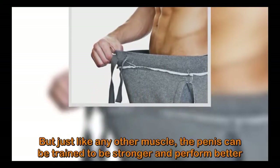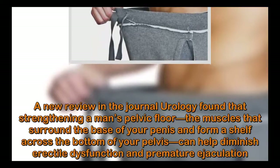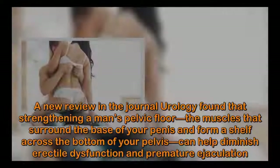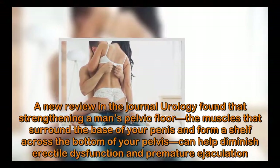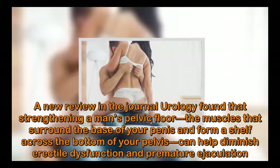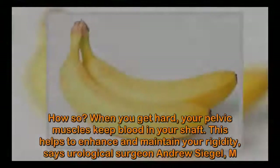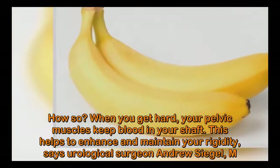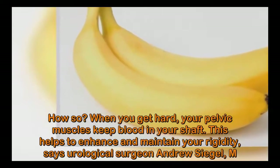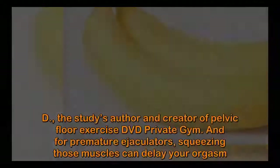But just like any other muscle, the penis can be trained to be stronger and perform better. A new review in the journal Neurology found that strengthening a man's pelvic floor — the muscles that surround the base of your penis and form a shelf across the bottom of your pelvis — can help diminish erectile dysfunction and premature ejaculation. When you get hard, your pelvic muscles keep blood in your shaft, which helps enhance and maintain your rigidity.